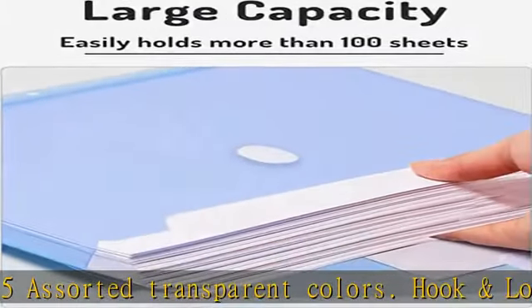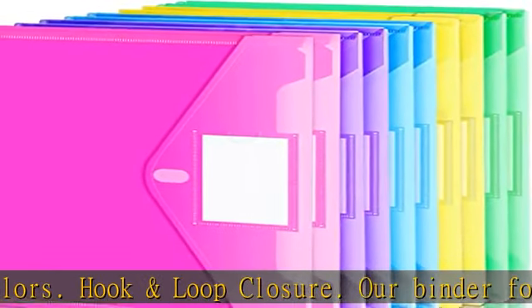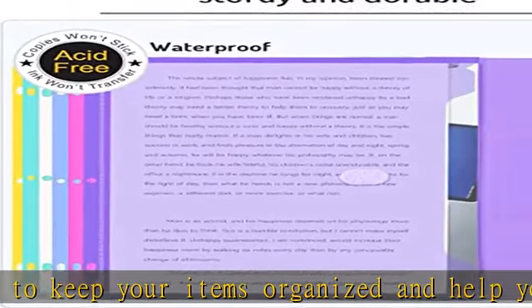Super heavyweight: the poly binder pockets are made from durable acid-free polypropylene. The sturdy and durable side loading pocket is secured with a hook and loop closure, ensuring tight closing and easy opening.